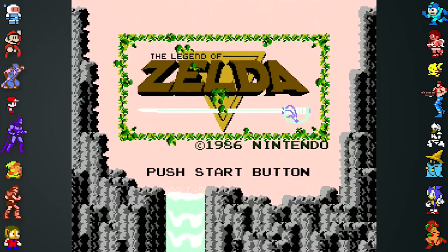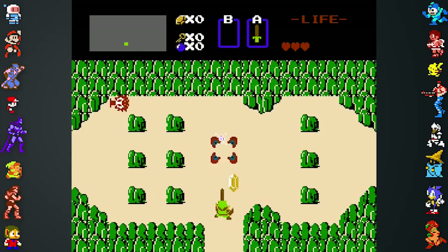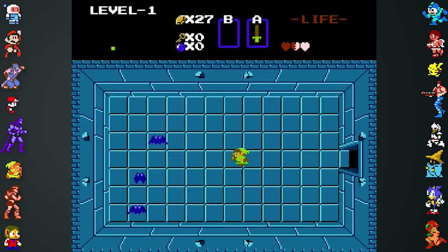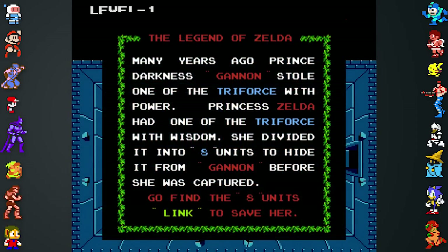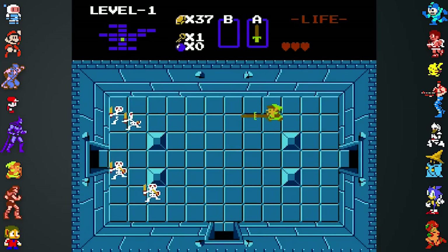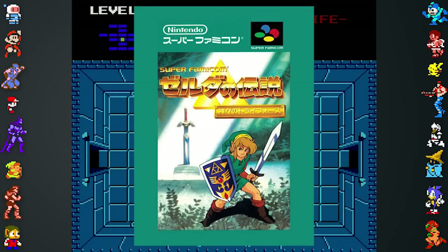The very first Zelda game on the NES has a number of grammatical errors and translation issues. The English game's opening text was lifted straight from the Japanese version, which was written entirely in English. In it, the Triforce of Power and Wisdom are referred to as the Triforce with Power and Wisdom. Ganon's name is also misspelled with an extra N. This spelling of Ganon was also present in the Famicom Disk version of Zelda II and the Japanese version of A Link to the Past.